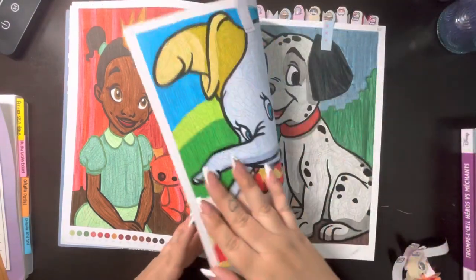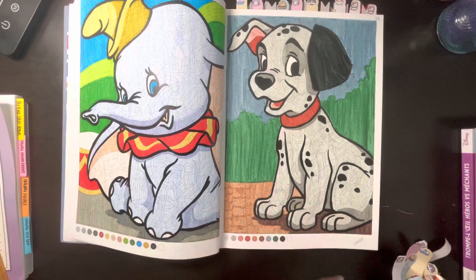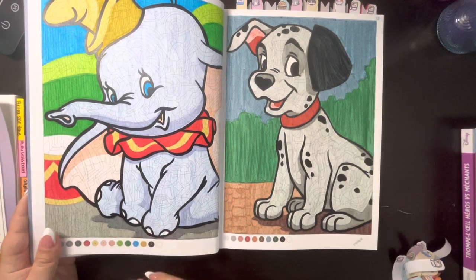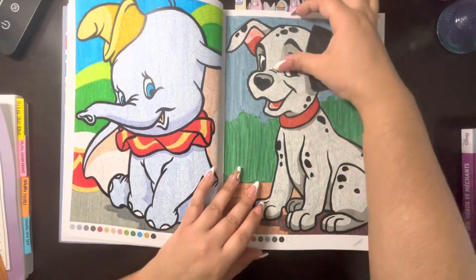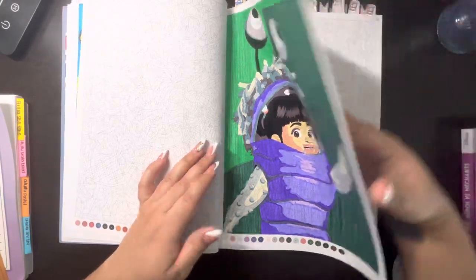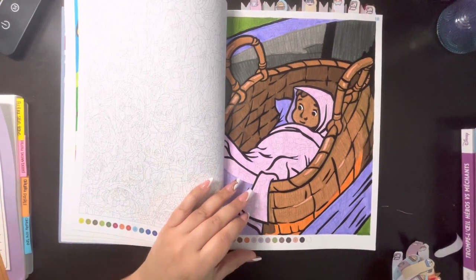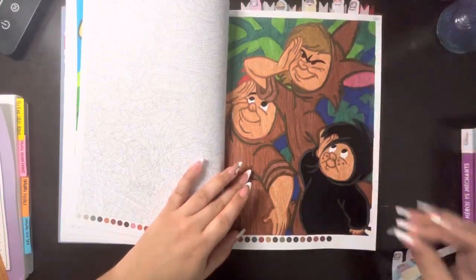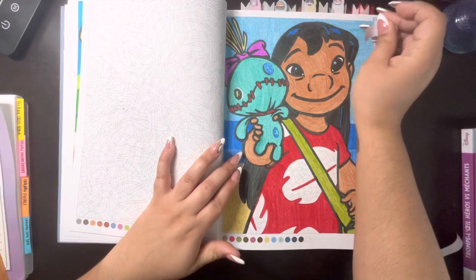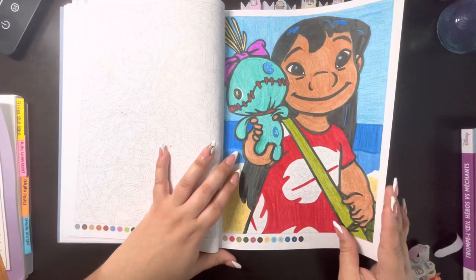So you can definitely tell the difference — this is a perfect example. This was April 24th of last year and this is this year. It looks so much better. Oh gosh, all these sticky notes. I like this one. I don't like how I really colored it, but I just like the Lilo and Stitch movie. Do you see all these tabs I'm accumulating? I really liked this movie.